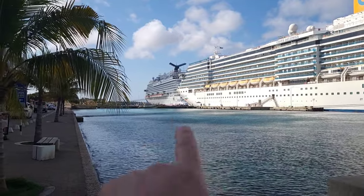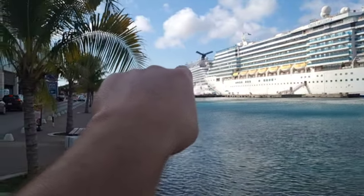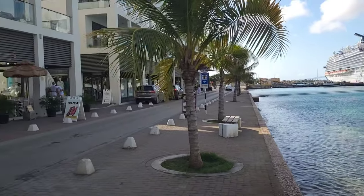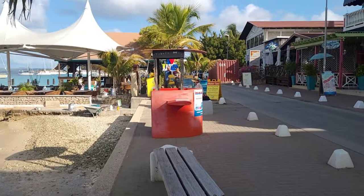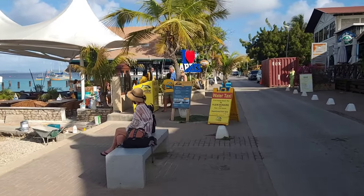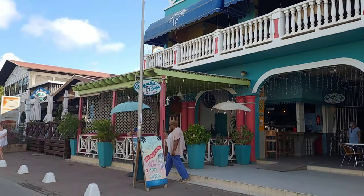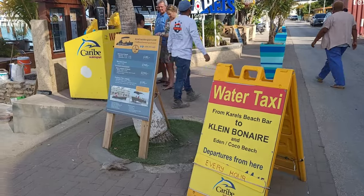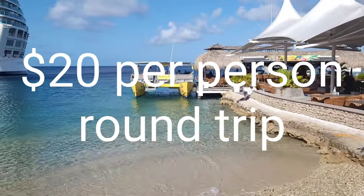We just got off of the Carnival Horizon right there and we're going to go to Klein Bonaire and go snorkeling. So we got off the ship, went through the shops, past the tour guide vendors, past the little fort, and walked through to downtown. We actually paid at one of the kiosks there but you can also just pay right here. We paid $20 each and that is to and from. There's their boat right there.